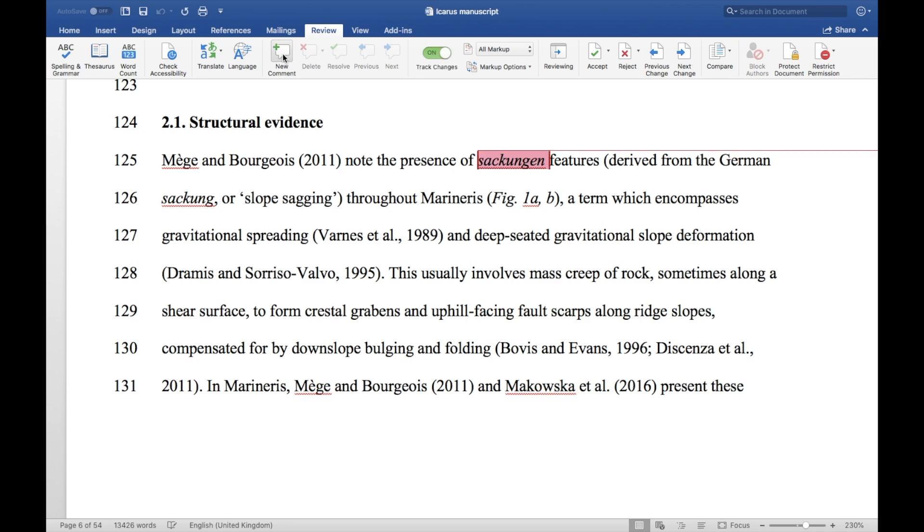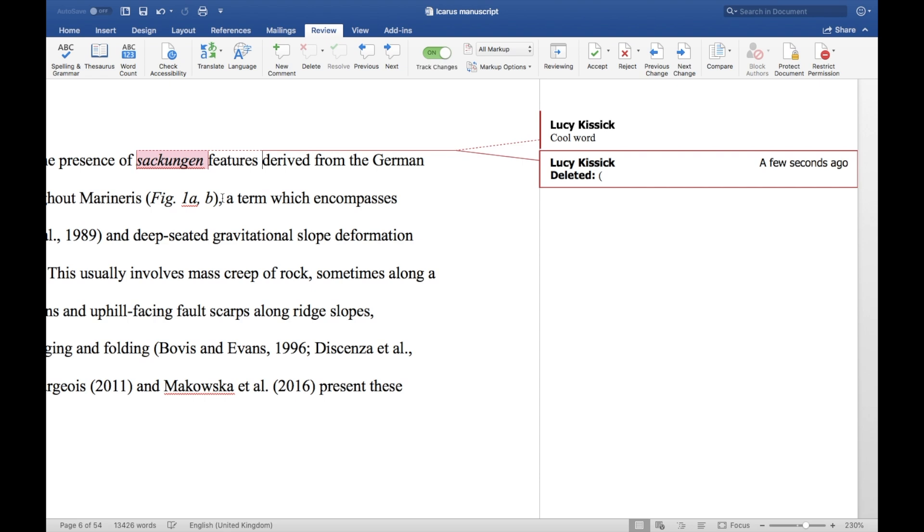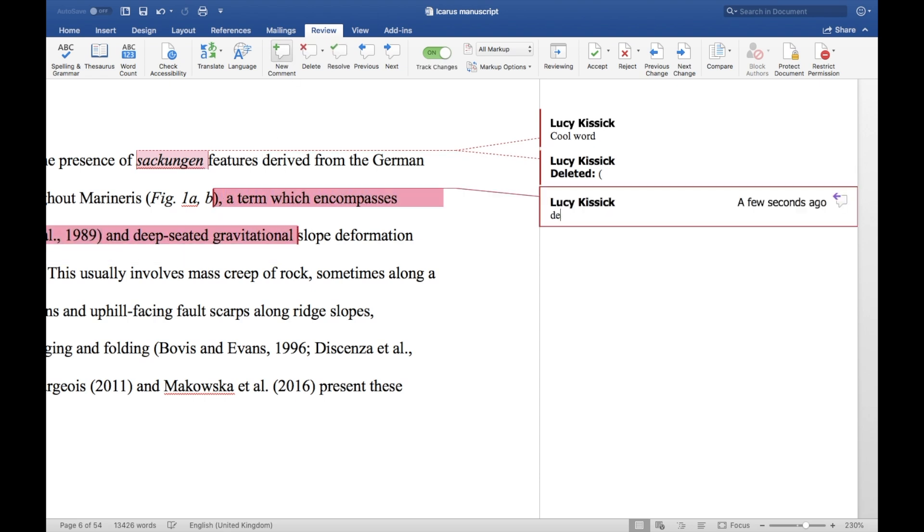One thing I do prefer in Word over Pages is that its track changes function is really neat — when you're passing an abstract back and forth with your supervisor, this is a way to see what changes and comments they've made line by line, everything from adding a semicolon to rewriting a whole paragraph. That's the only compliment it's getting from me though, and at least you won't have to pay for it because pretty much every institution has a license. Those are my top five apps for PhD students — please tell me if you think I've missed any, tell me what apps you think have changed your life that I won't have heard of, and come chat to me in the comments. Find me on Twitter and please subscribe for more PhD-related content. I'm Lucy, this is the PhD Diaries, and thank you for watching.